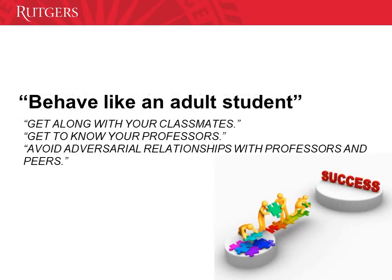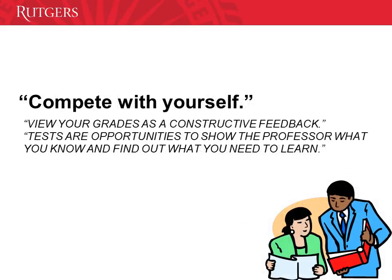Another piece of advice is to behave like an adult student. Maturity plays a big role here. Get along with your classmates. Get to know your professors and avoid adversarial relationships with them. At the end, the whole thing is not to compete with them — it's to compete with yourself. Compete with yourself. View your grades as constructive feedback — tests are opportunities to show the professor what you know and find out what you need to learn.